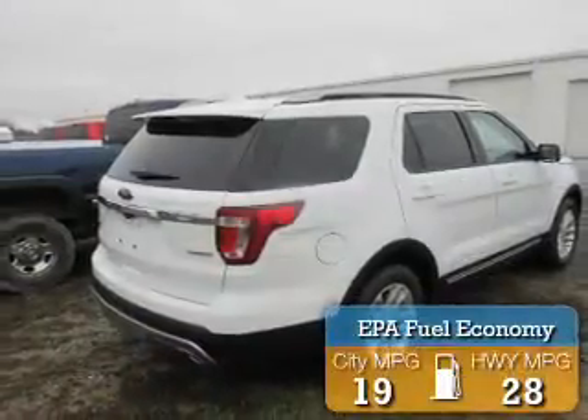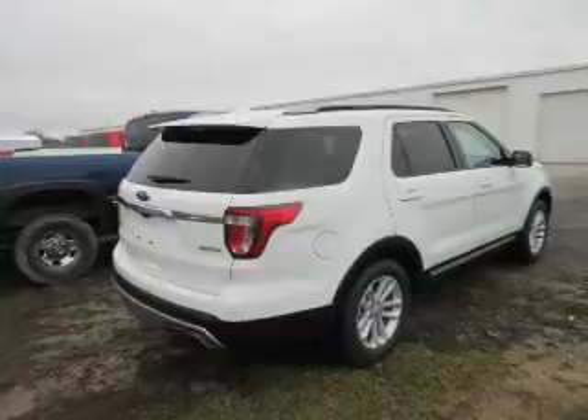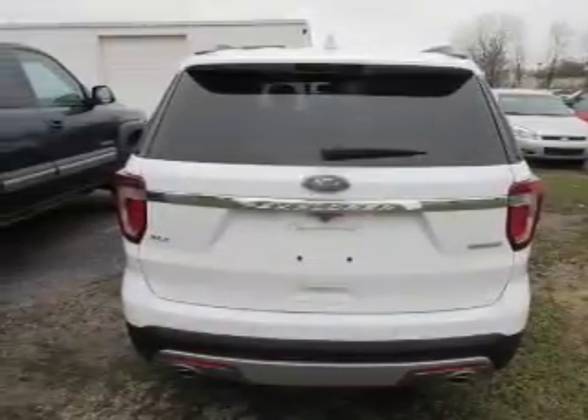Great fuel efficiency saves you money by requiring fewer trips to the gas station. The features include a spoiler, an alarm system, roof rails, keyless entry, and independent suspension.